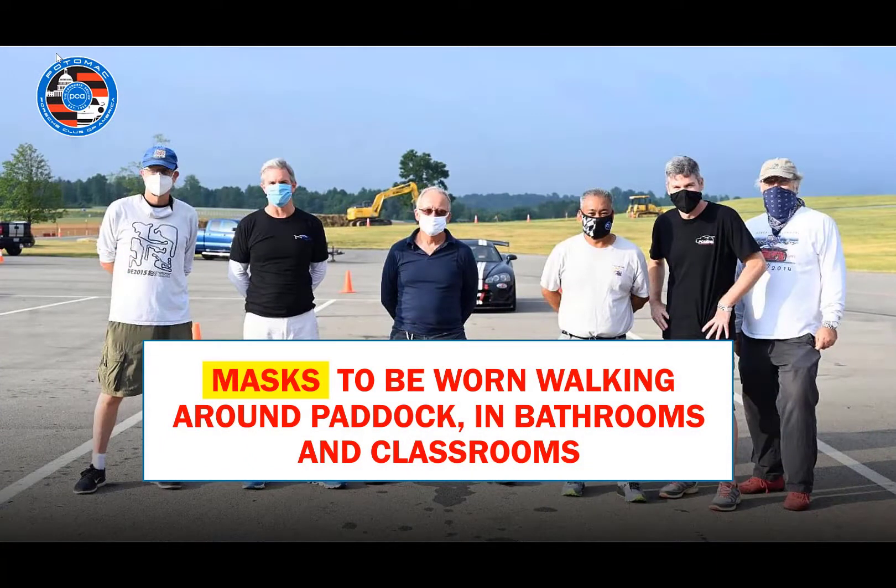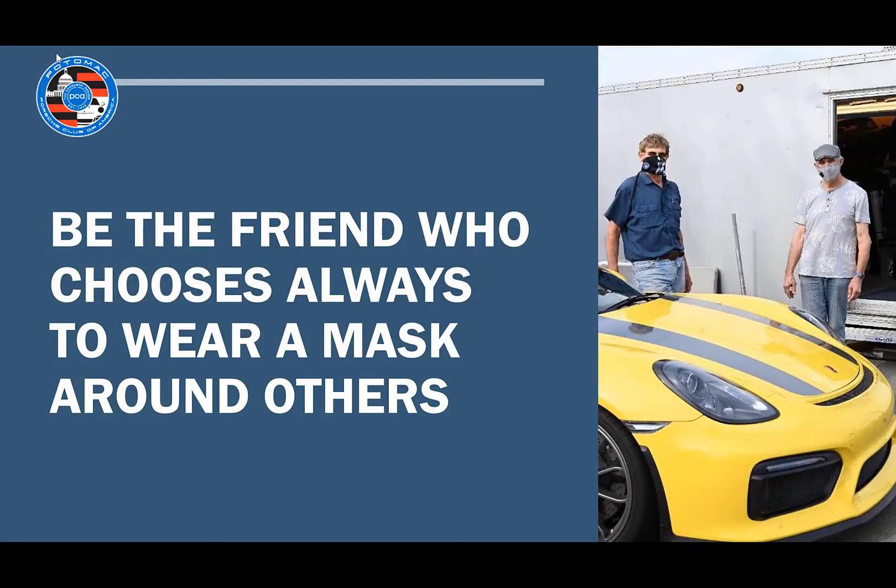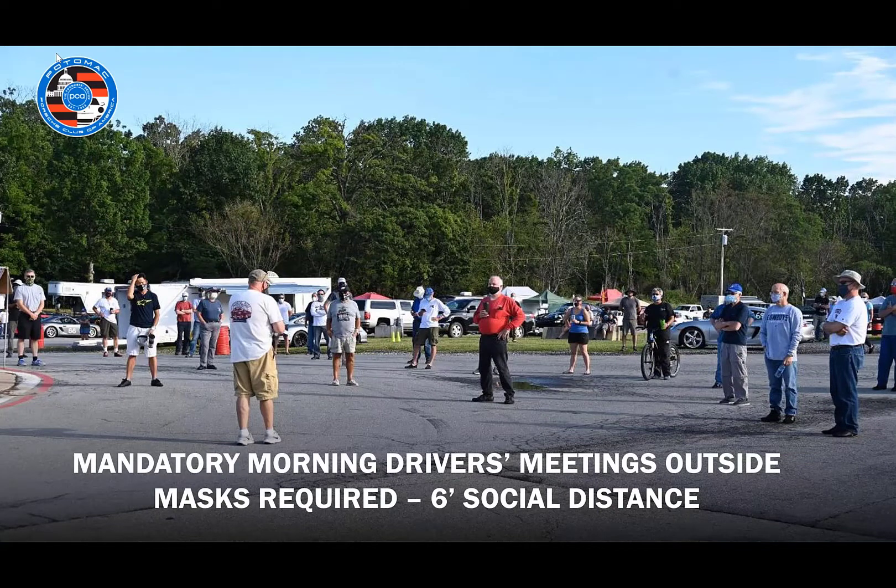Masks are required any time you enter an indoor facility like a bathroom or a classroom. We are requesting that you wear masks while walking around the paddock, though you are no longer required to wear a mask while in your own paddocked area. We do encourage mask wearing throughout our events. Mandatory driver's meetings will be held outside each morning, and masks are required for these meetings as we will be grouped within close proximity. Depending on the track, driver's meetings may also be amplified through the track's paddock speaker system or radio system. Those items will be covered in the mandatory Zoom calls.